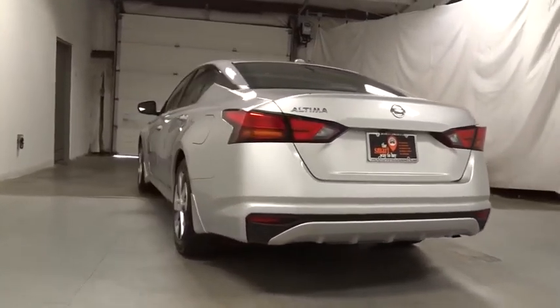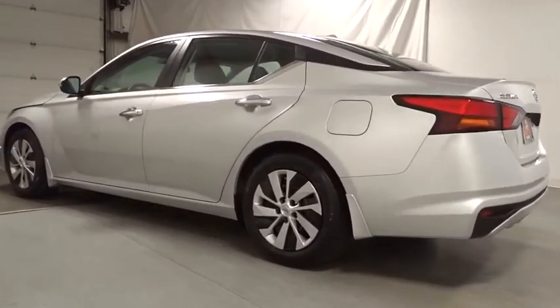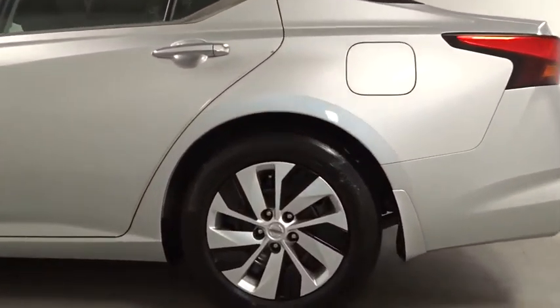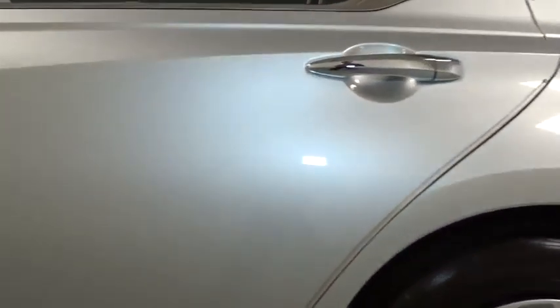Keyless entry, front wheel drive, electronic stability control, trip computer, clock, outside temperature gauge, tachometer, day and night rear view mirror, cloth seat trim, engine immobilizer, four-piece floor mat set, power rear window sunshade.